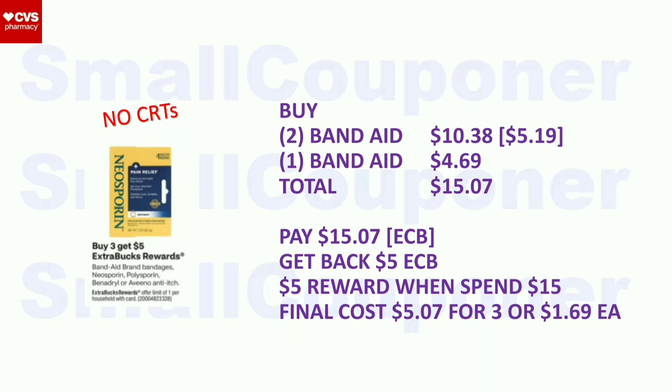Band-Aid, Neosporin, Polysporin, Benadryl, or Aveeno Anti-Itch: buy three, get a $5 extra buck, limit of one. Buy two Band-Aids at $5.19 each ($10.38) and one Band-Aid at $4.69. Total: $15.07. Pay with extra bucks. Get back a $5 extra buck. Submit receipt to Activate Rewards Winter Wellness for a $5 reward when you spend $15. Final cost: $5.07 for three, or $1.69 each.